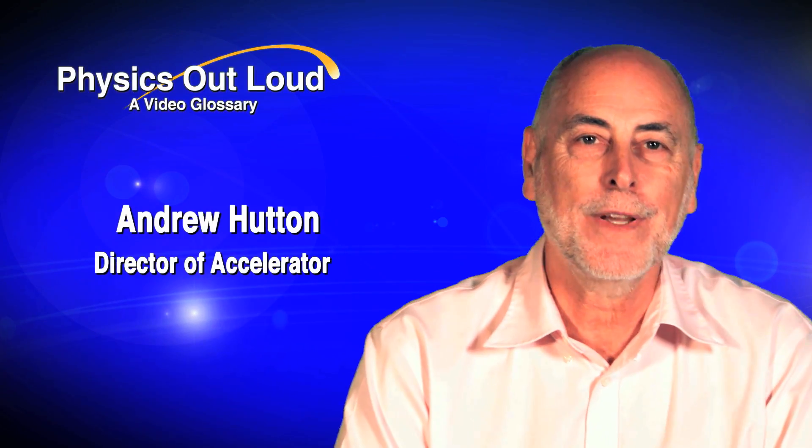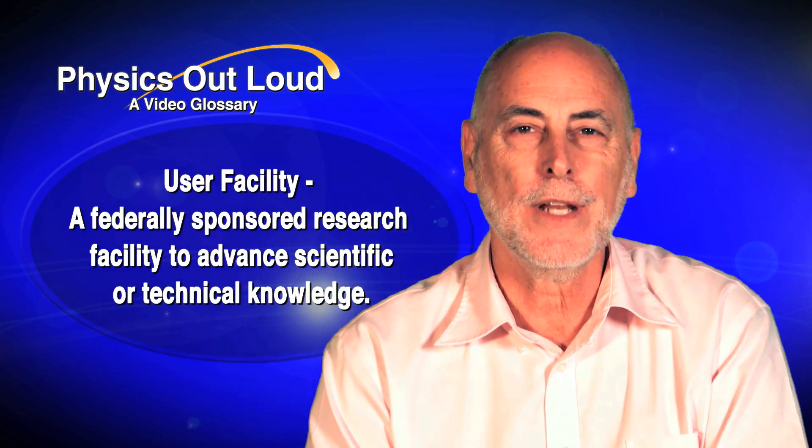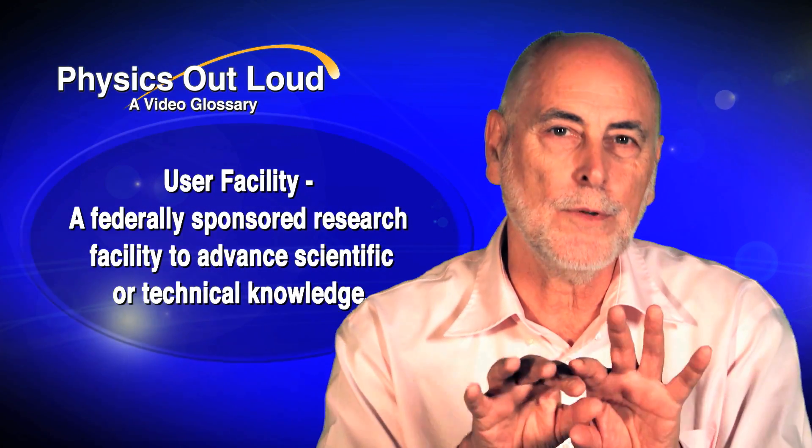My name is Andrew Hutton. I'm the director of accelerators at Jefferson Lab and I operate a large user facility here. We have an accelerator which acts like a large electron microscope that enables us to probe the insides of the atom.